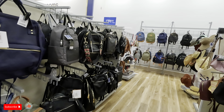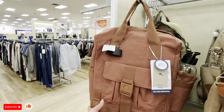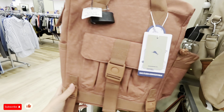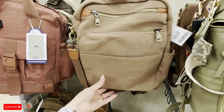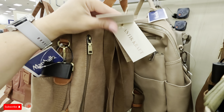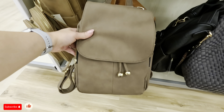Hi guys, we're at Marshalls and I'm gonna show you some of the purses they have here today. Look at this book bag — $34.99, comes with a water bottle. Let's see what brand this is. It doesn't say what brand... oh, Tommy Bahama, that's nice! Look at this one, $39.99 for this book bag. It's convertible — backpack and shoulder bag — and Teacraft is the brand.